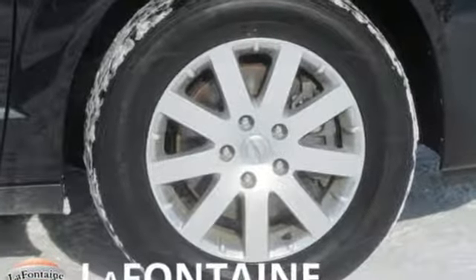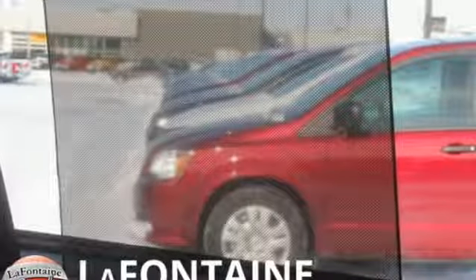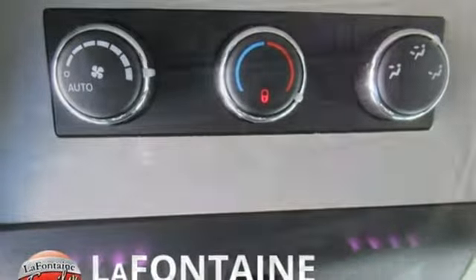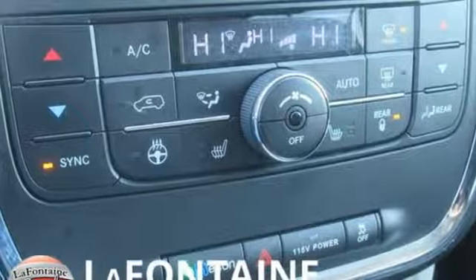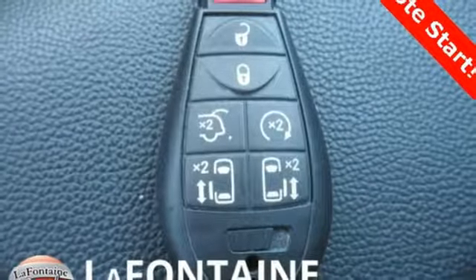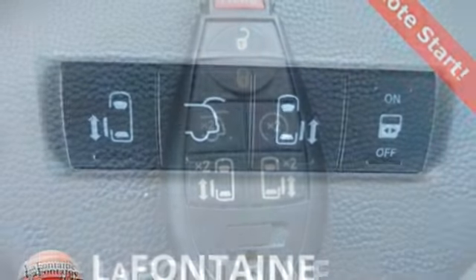Power heated mirrors, dual-zone climate control, external memory control, auto-dimming rear-view mirror, voice activation, Uconnect with Bluetooth, leather bucket seats, multi-speed automatic transmission, aluminum wheels, and Bluetooth wireless audio streaming.